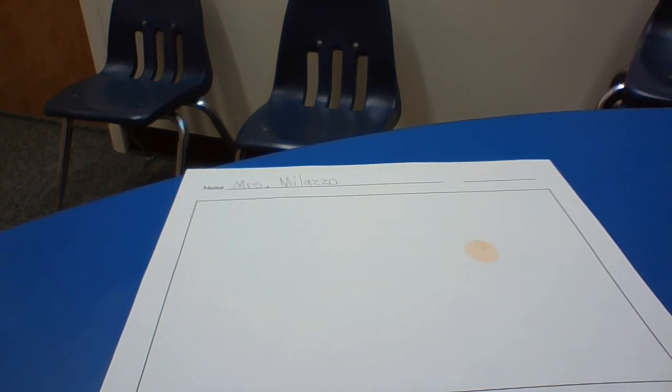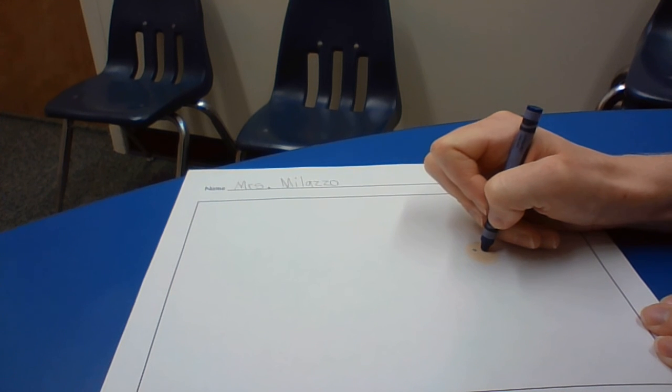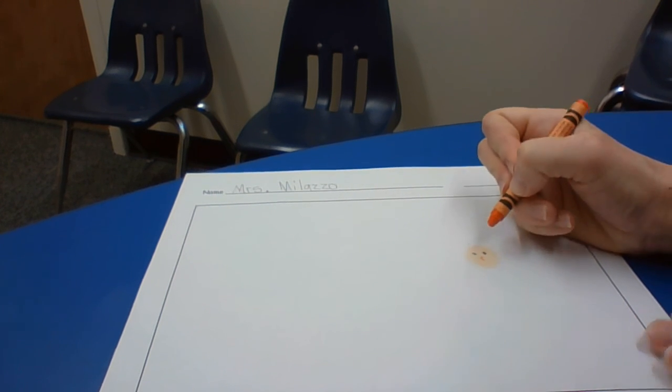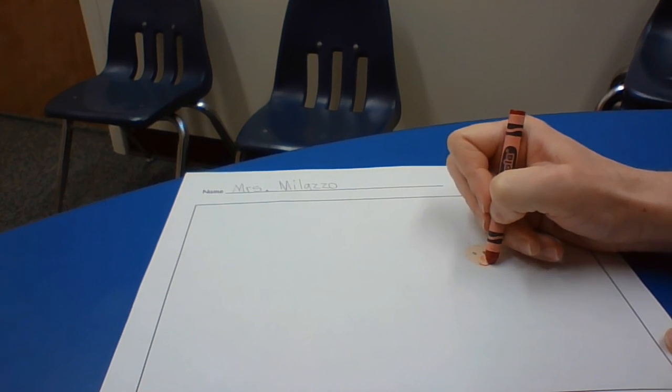Think about what color you might use for your face, and what color your eyes are. I've got blue eyes, so I'm going to draw blue eyes. Now I need a nose. And a mouth — I was pretty happy, so I'm going to smile.